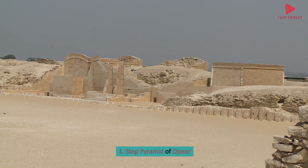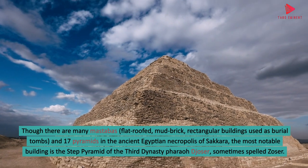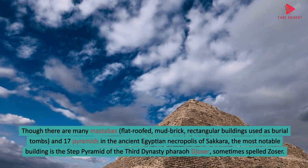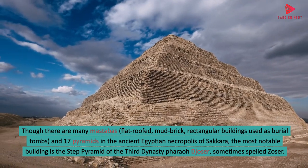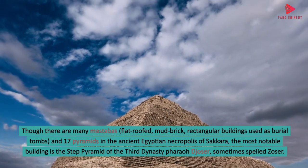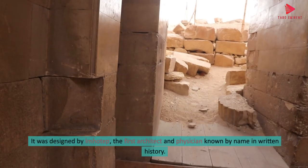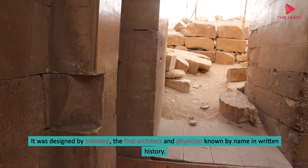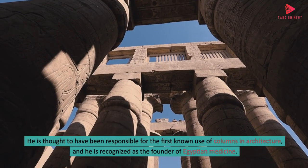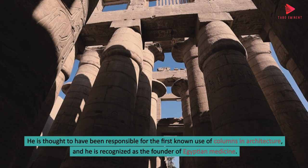1. Step Pyramid of Djoser. Though there are many mastabas — flat-roofed, mud-brick, rectangular buildings used as burial tombs — and 17 pyramids in the ancient Egyptian necropolis of Saqqara, the most notable building is the Step Pyramid of the Third Dynasty Pharaoh Djoser. The Step Pyramid is the oldest complete, hewn stone building known. It was designed by Imhotep, the first architect and physician known by name in written history. He is thought to have been responsible for the first known use of columns in architecture, and he is recognized as the founder of Egyptian medicine.